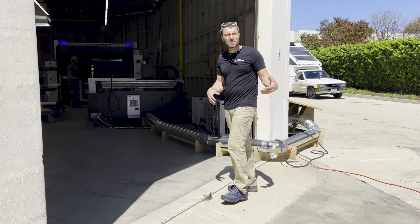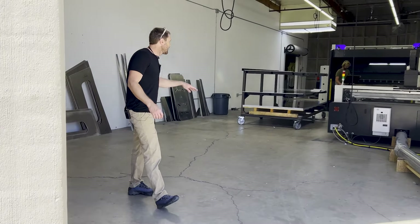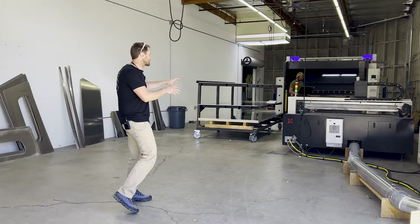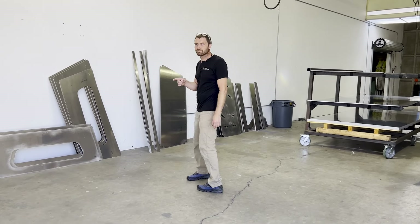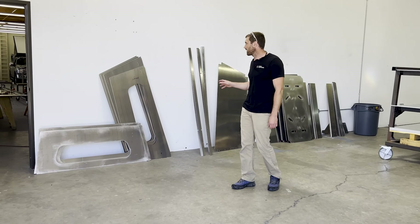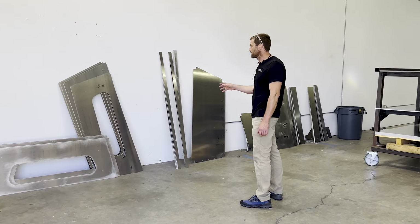Coming into this room, this is where our raw material enters. We use primarily sheet metal aluminum. This is our fiber laser cutter here — everything gets cut here. Here are some parts stacked against the wall in their flat cut status.